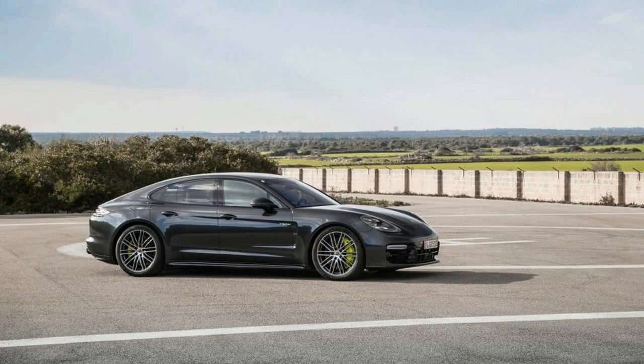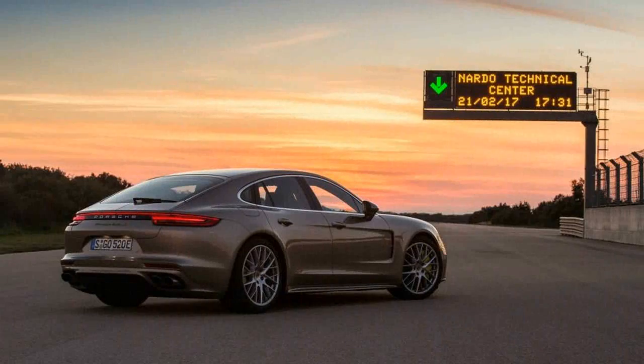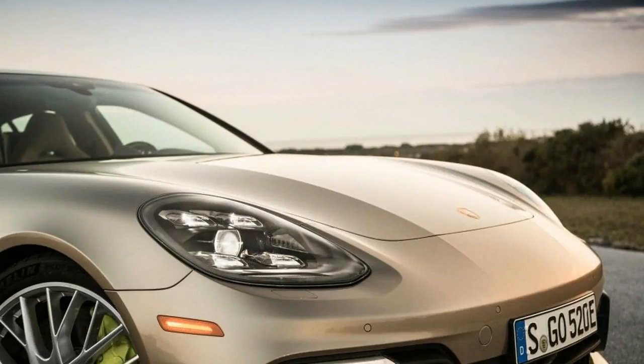Inside are four-zone climate control, four highly adjustable bucket seats, a two-panel sunroof, and touchscreens and switches galore commanding 6,000 customer functions, according to Dahlner.